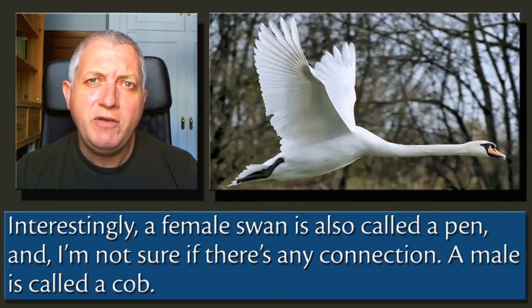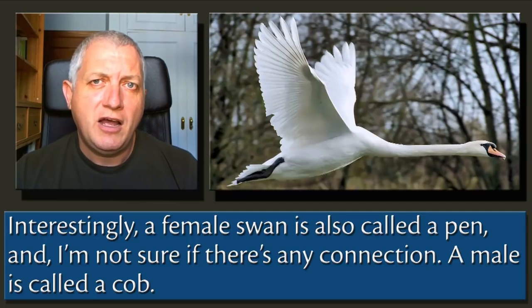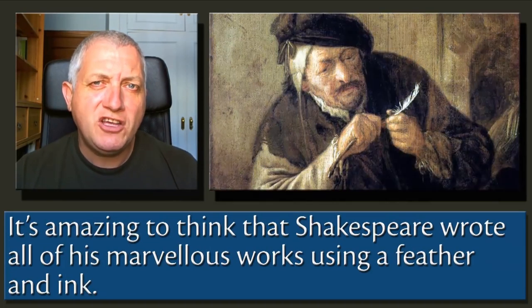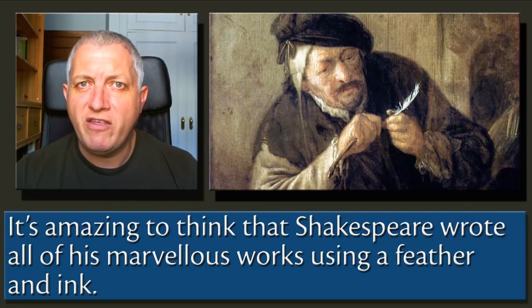Interestingly, a female swan is called a pen, and I'm not sure if there's any connection. A male is called a cob. It's amazing to think that Shakespeare wrote all of his marvellous works using a feather and ink.